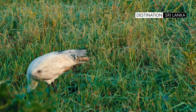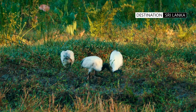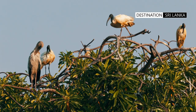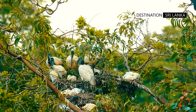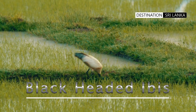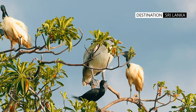The Black-Headed Ibis is also known as the Oriental White Ibis, Indian White Ibis, and Black Neck Ibis. The bird's distribution range is South and Southeast Asia, from India all the way towards Japan.